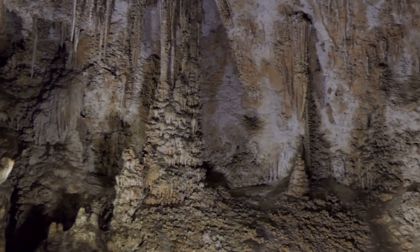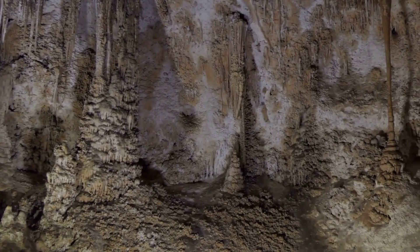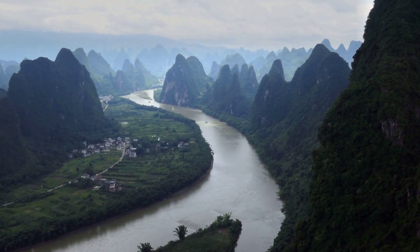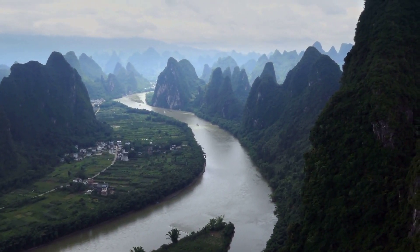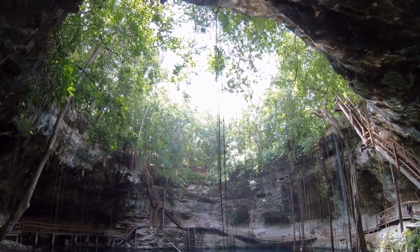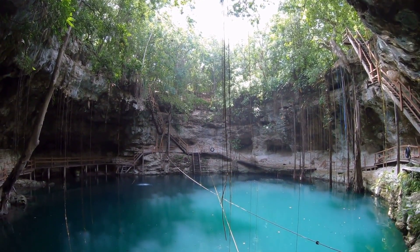Over thousands of years, this water erodes the rock, creating a network of underground passages, caves, and sinkholes. The features of karst topography are as diverse as they are stunning — from the towering limestone haystack hills of China's Guilin region, to the sprawling underground rivers in Mexico's Yucatan Peninsula. Each karst landscape is unique.